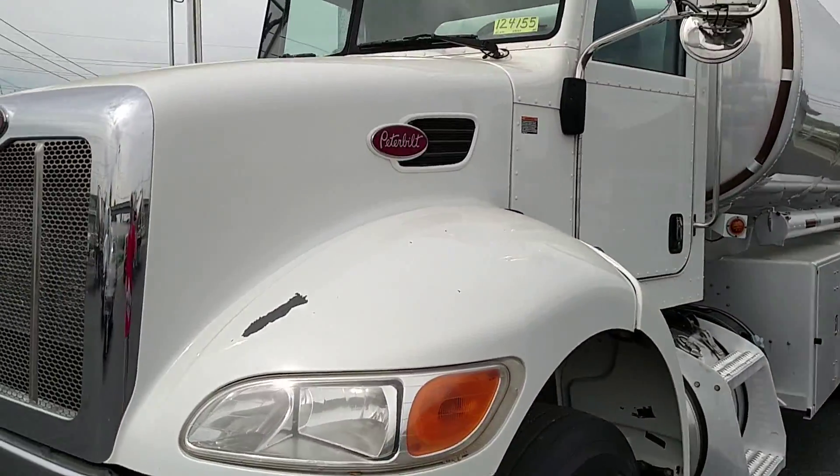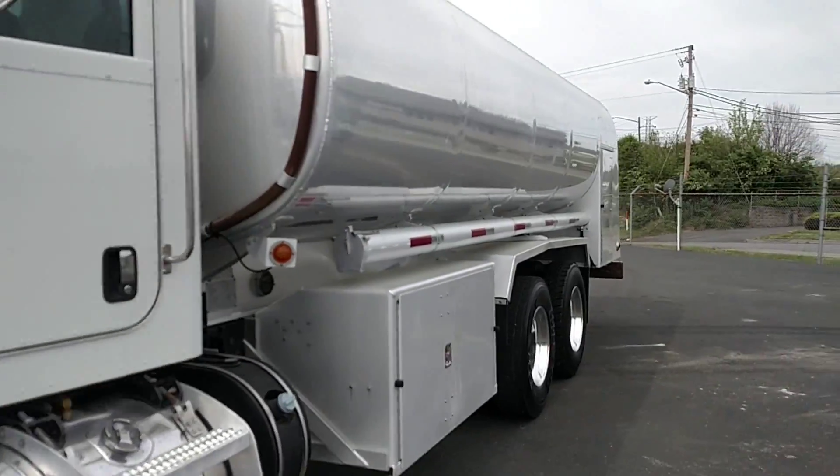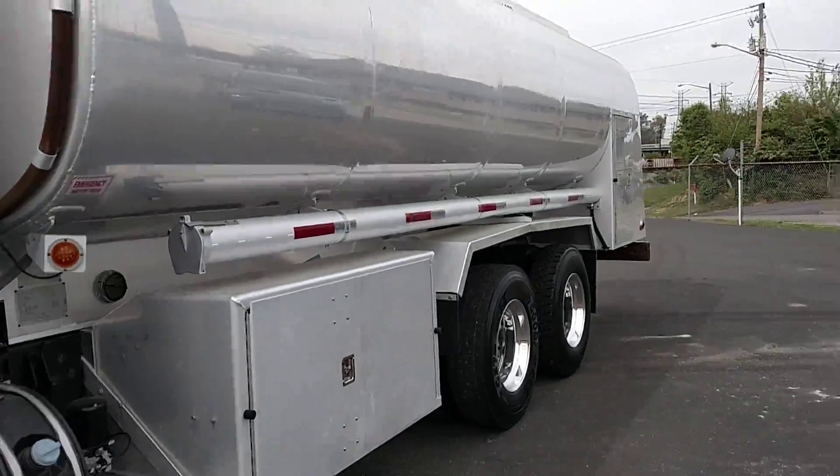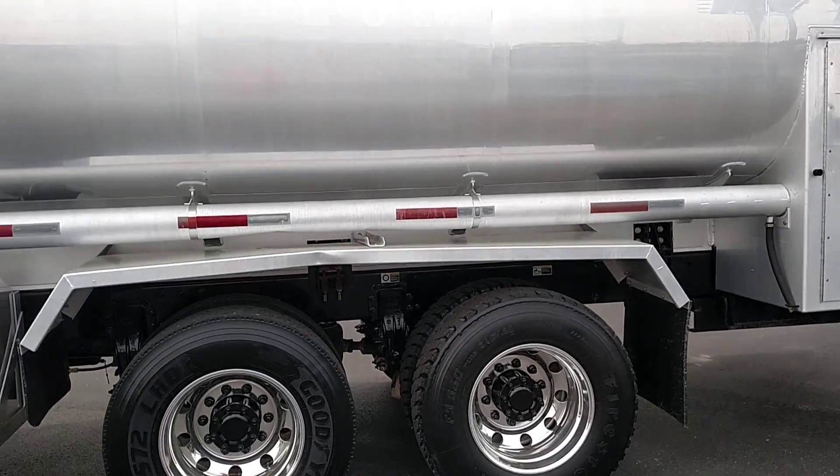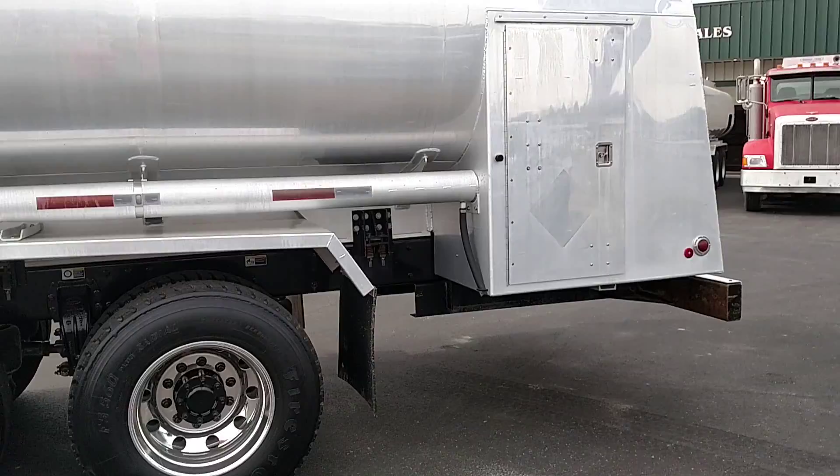Today we're looking at a 2012 Peterbilt 348, stock number 124155. It's got a Paccar PX8, 330 horsepower engine in it.